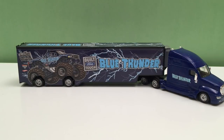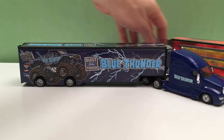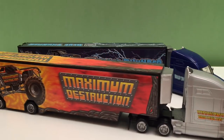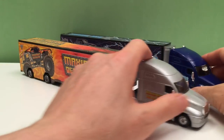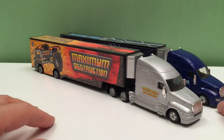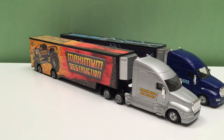So there we have it guys — that's our Monster Jam and Hot Wheels Heavy Duty Hauler with Blue Thunder. And here's the first one we did, Max D. Together, you can see that at the races, man, that would be pretty cool to see those two, huh? Pretty much the same looking trucks — two great designs.